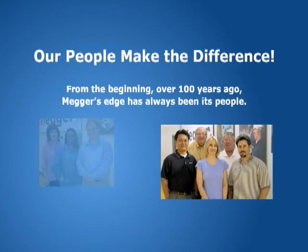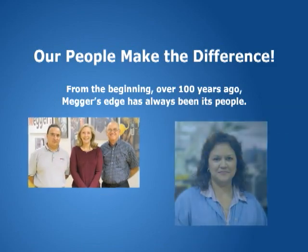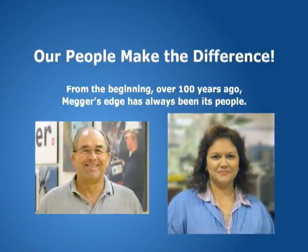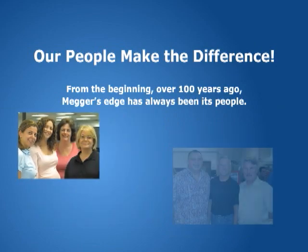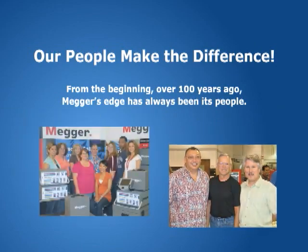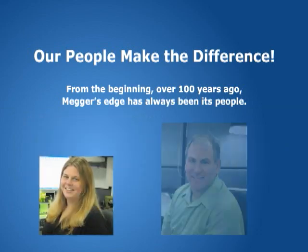From the beginning, over 100 years ago, Megger's edge has always been its people. Megger employs a strong, competent team of professionals who are dedicated to providing the finest, most innovative test equipment, plus customer service excellence, which is unequaled anywhere.